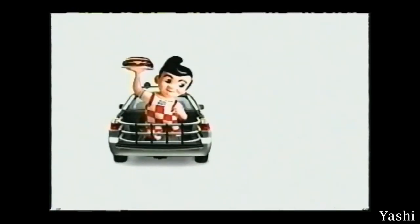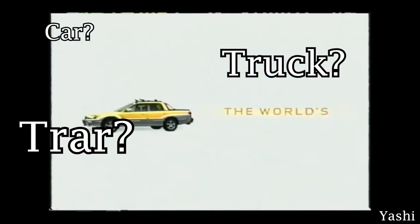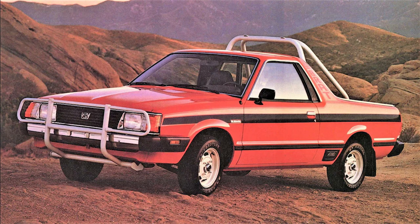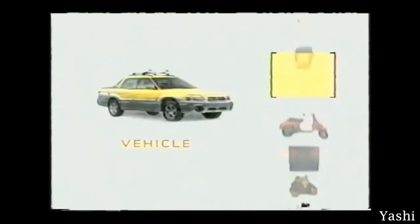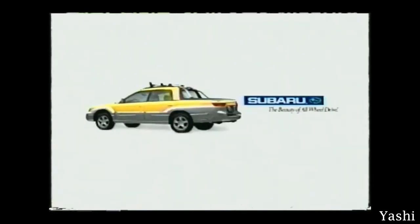The Baja is a very interesting car — truck — car-truck? The Baja is the successor to the Subaru Brat, which was a first of its kind back in the day, similar to the El Camino and Ranchero. Granted, those two had V8s, where the Baja has Subaru's turbocharged 2.5L boxer engine that they put in pretty much everything, and still do.